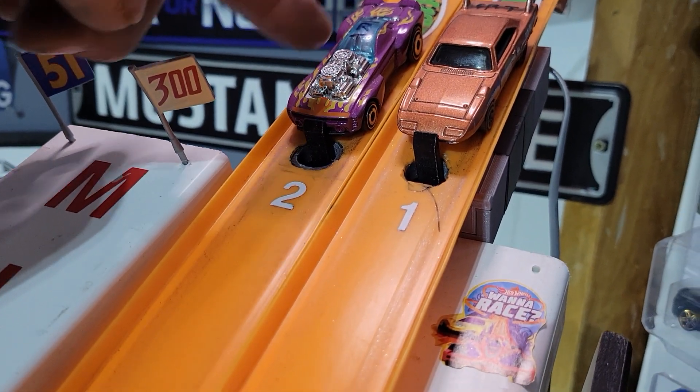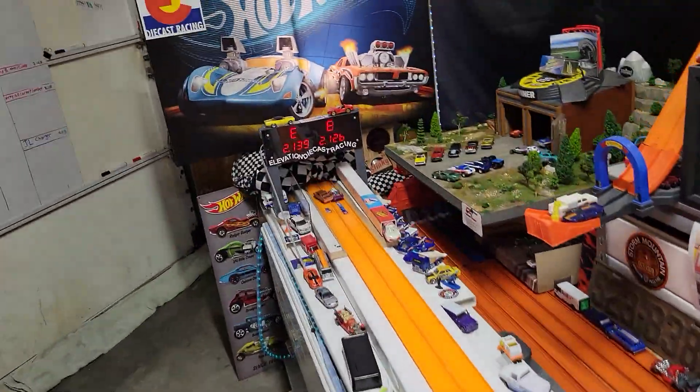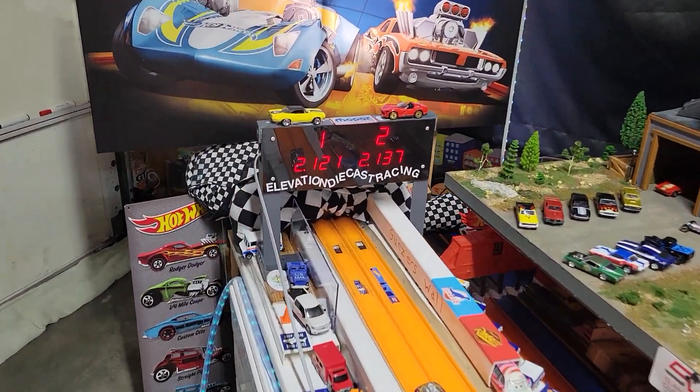Roger Dodger 2.0 versus Dad's Mystery Model. 26 to 39 — Isaiah with the 13,000th advantage. He'll take it 21 to 37.